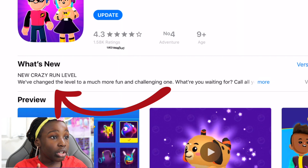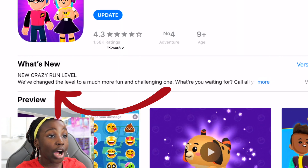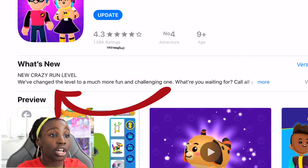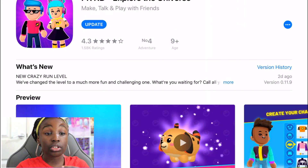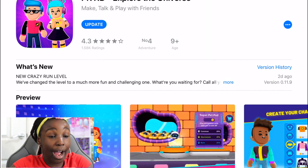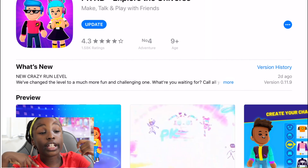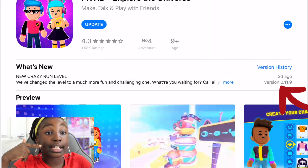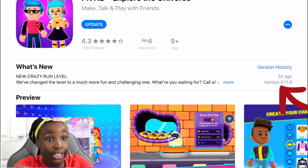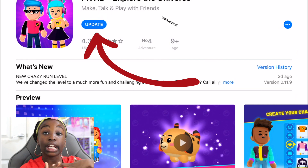Under 'What's New' it will say: 'New crazy run level — we've changed the level to a much more fun and challenging one.' So that's the new PKXD update. You'll read that part, and the latest version right now is 11.9.